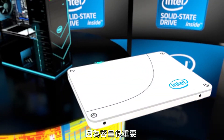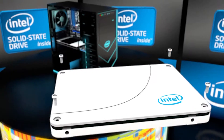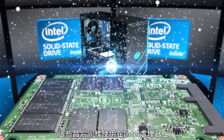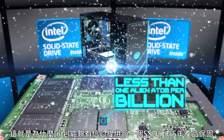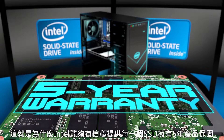And because size matters, storage capacities of up to 480 gigs equals plenty of headroom for victory. It's all based on the highest-grade Intel silicon, the same found in Intel processors. This stuff is so pure, there's less than one alien atom per billion. This is why Intel can confidently back every drive with a 5-year warranty.